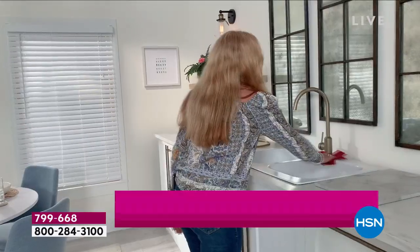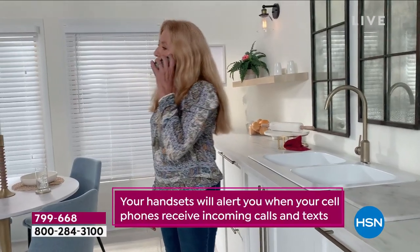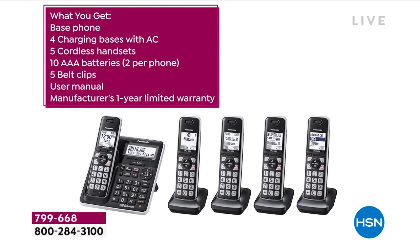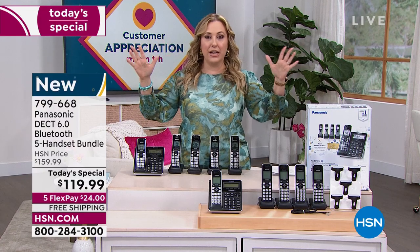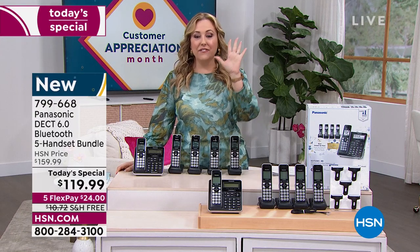It is the DECT system, the most secure system. You're getting five handsets. But you may say to yourself, wait a minute, I don't have a landline, I don't need a phone. That's so 1980 of you. This is something new — it has a link to your cell phone. Imagine five of its best buddies hanging around your house, acting as your personal secretary to screen all your calls.